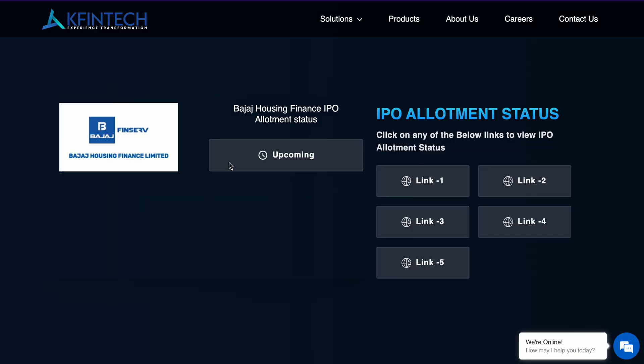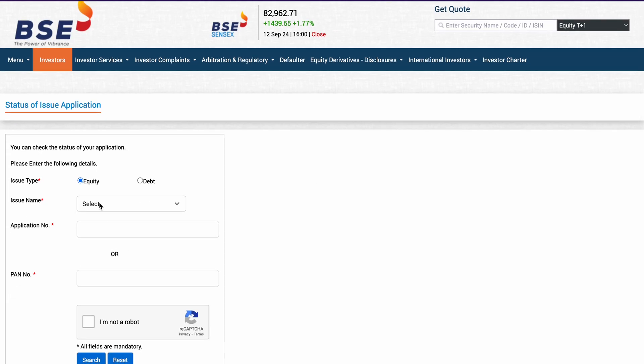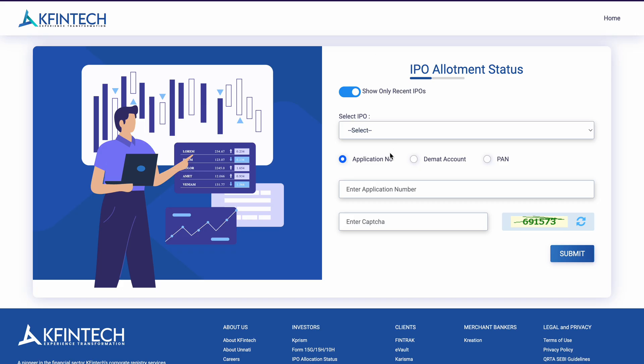The second website where you can check this particular IPO allotment status is K-Fintech, where you can see this IPO allotment status is upcoming. You don't have to do anything — just click on the link, where you will be redirected to the K-Fintech website. Again, the steps you can follow are similar to the BSE website, like you have to select the issue name, application number, and PAN card.